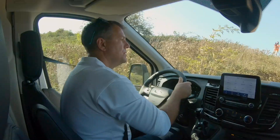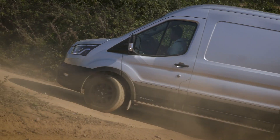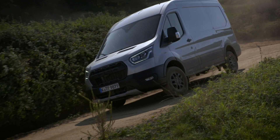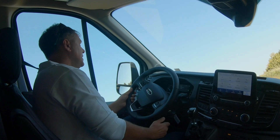It's a fairly steep and loose hill and we've found our way up, then we're going to swing around to the right onto the traverse — and that traverse is now at 25 degrees. I'm really having to hold on to keep myself in the driving seat.